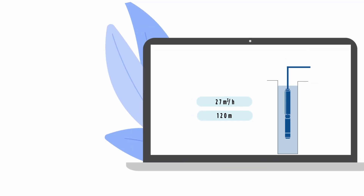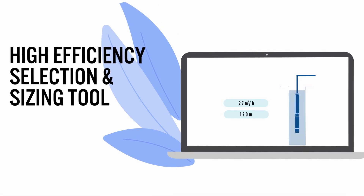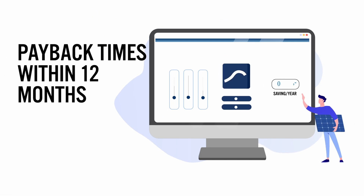To help you select the right system for your needs, use the HES selection and sizing tool on the Franklin website. You can also compare your energy savings based on your runtime and energy prices.